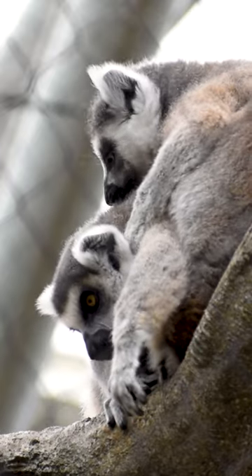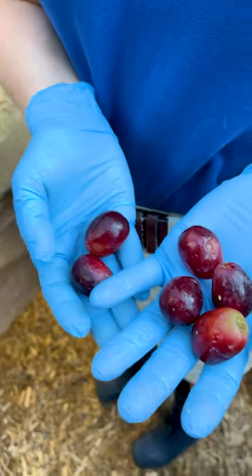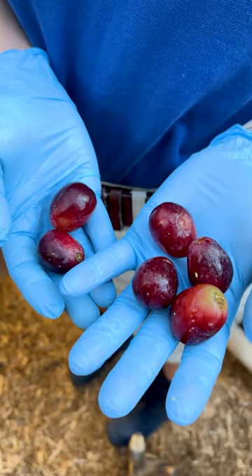Grooming is a very social behavior amongst lemurs and other primates. What we're seeing right now though is these guys are eating their breakfast.